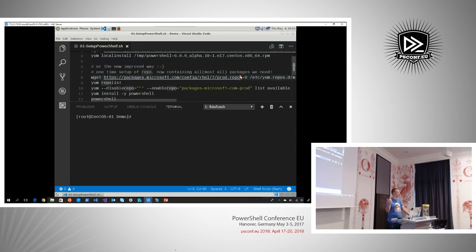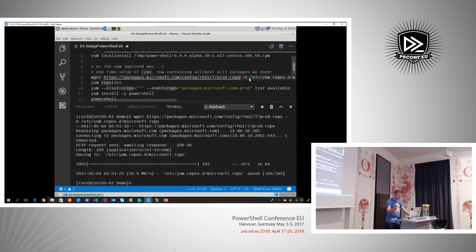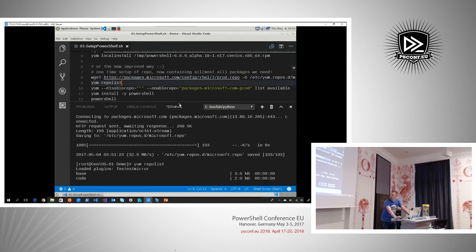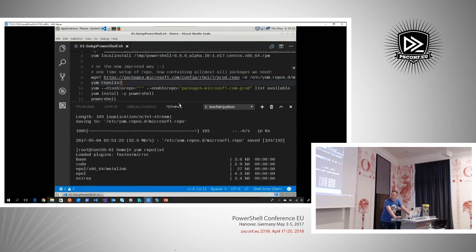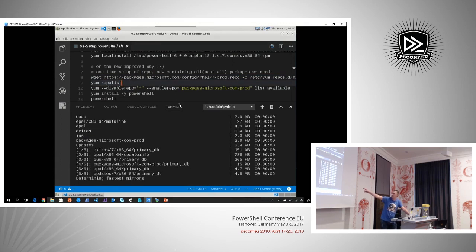Instructions are everywhere on the internet. So let's run this. I downloaded just a configuration file that introduces packages.microsoft.com as a valid repository. If I look now at the repository list, you can see that Microsoft-com-prod is now in there as well.